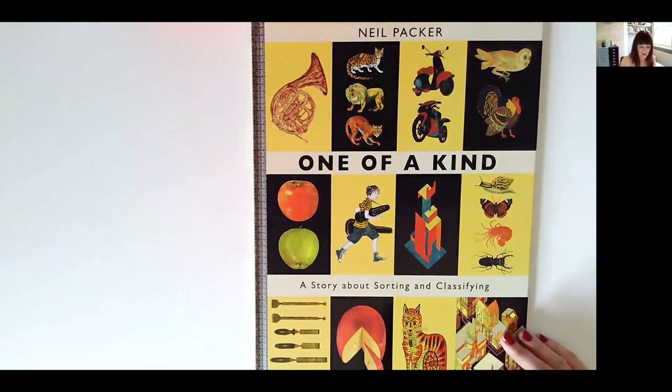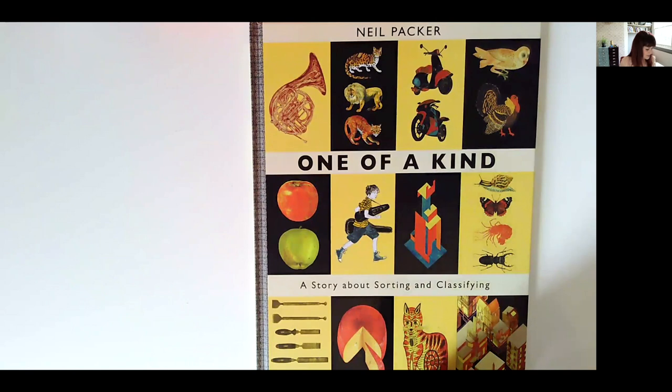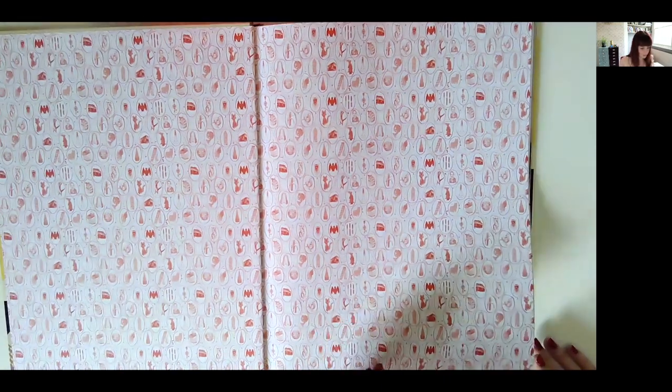Book number three is 'One of a Kind' by Neil Packer. This is a fabulous book all about sorting and classifying. It's quite a big, sturdy book. It's an absolutely stunning book showing examples of the way information can be sorted and classified — thinking about statistics and how we represent ideas in mathematics and science. I've put this book down before or given it to a pair of children and they spend ages just looking at all the information. Absolutely fabulous.